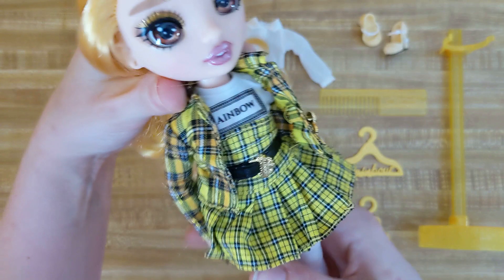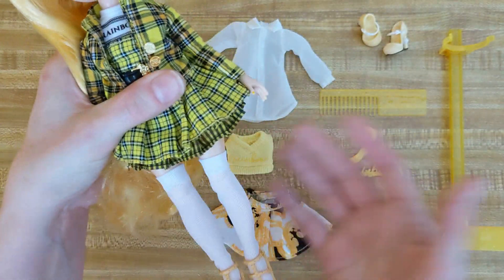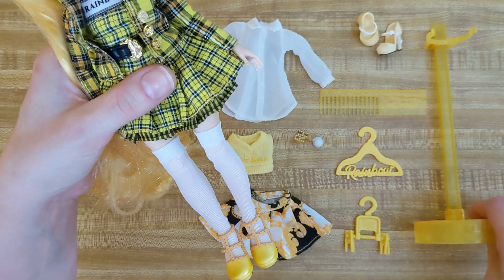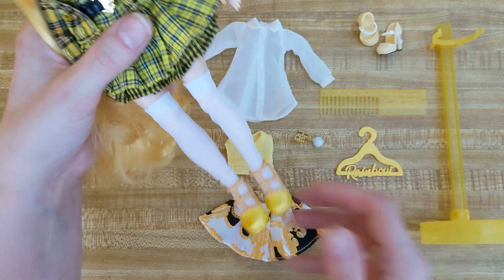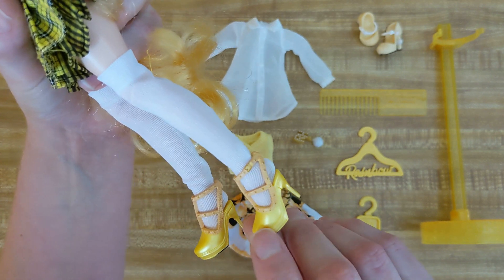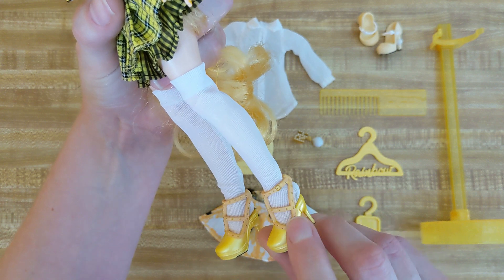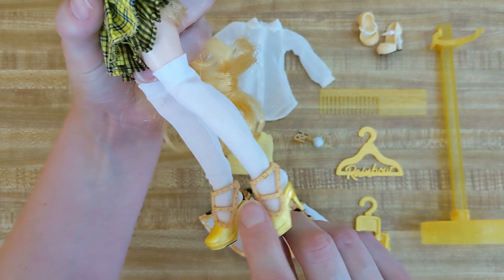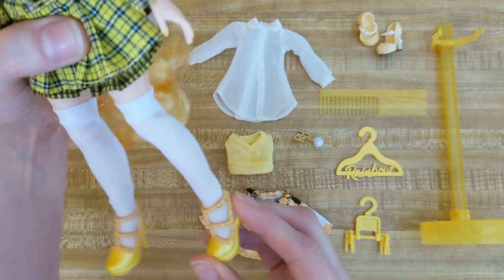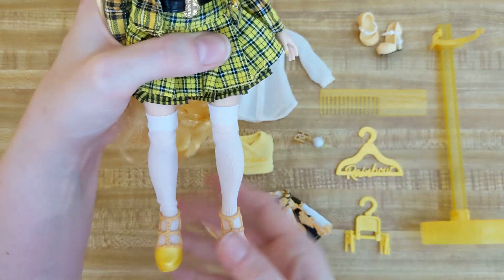Her socks are really similar to Bella's — I'm positive they're the exact same socks — which is what Cher wore in the movie and what was popular in the mid-90s when it was released. Her shoes are a very bright yellow-gold like her hair, with straps that have little gold details and a muted orangey-gold color, and black soles on the bottom. Overall I like them a lot — I think they're very cute and will fit well with her other outfits too.